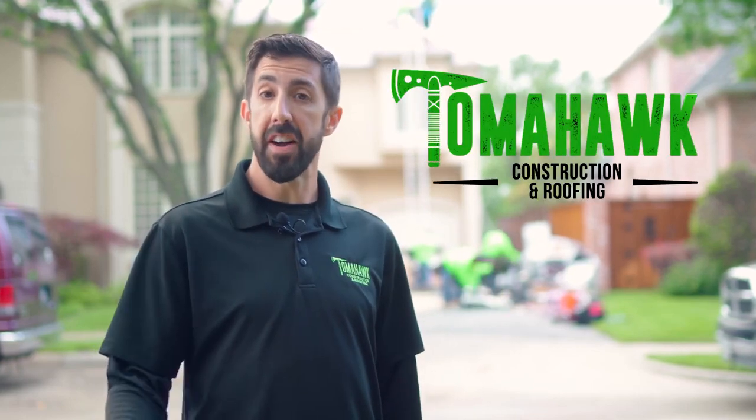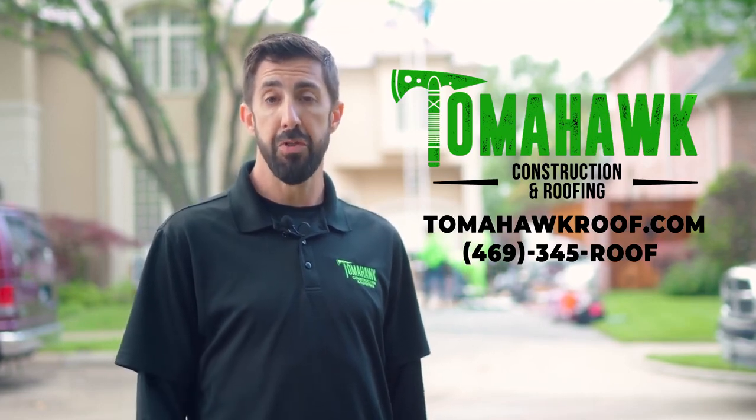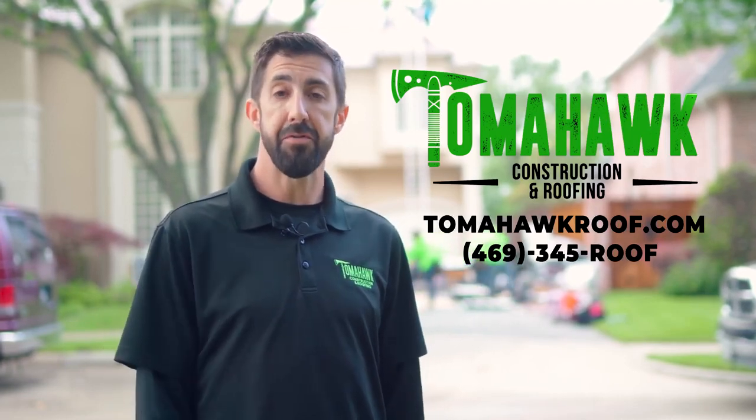If you've been affected by Texas storms or just are in need of a new roof, give us a call today and see how you can get a Tomahawk roof. You can find us at tomahawkroof.com or 469-345-ROOF. We'd be happy to give you a free inspection and free consultation.